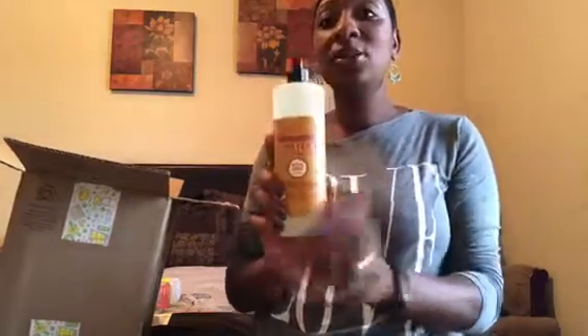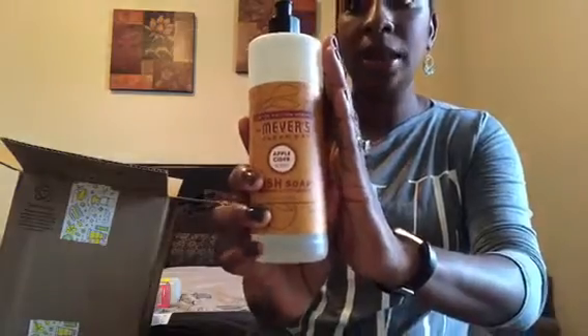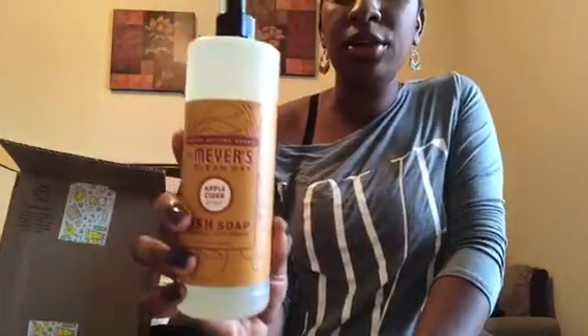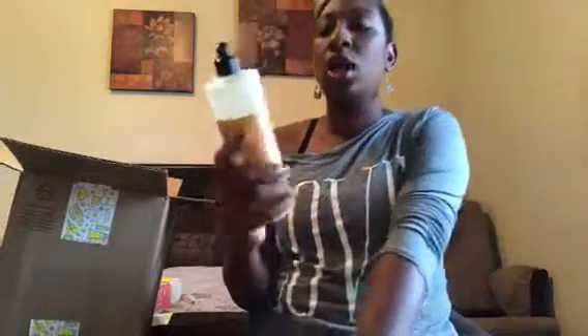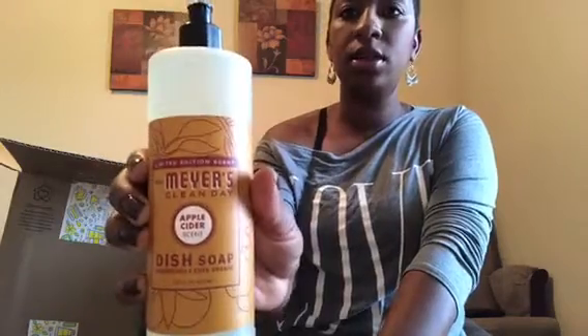Now this is a product I'm already using and I'm kind of obsessed with — it's the apple cider scent, one of their fall flavors. I love the way this smells — love, love, love it — so much that I needed to get another one.